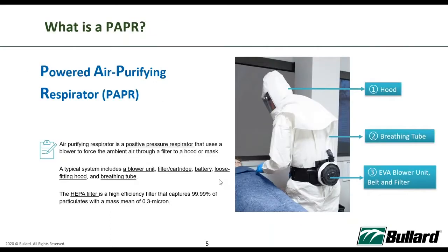So what is PAPR? PAPR is short for powered air purifying respirator. A PAPR is a positive pressure respirator that uses a blower to force ambient air through a filter and deliver it to your hood or mask. A typical system includes a blower unit, a filter, battery, hood, and a breathing tube. In most healthcare settings today, a HEPA filter is used, which is a high efficiency filter that captures 99.99% of particulates with a mass mean of 0.3 micron in size.